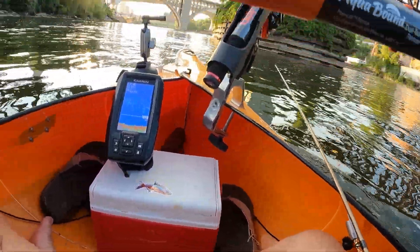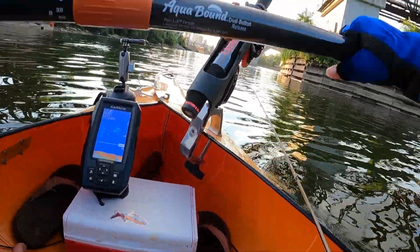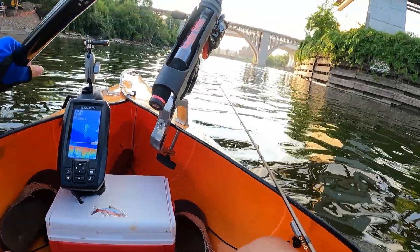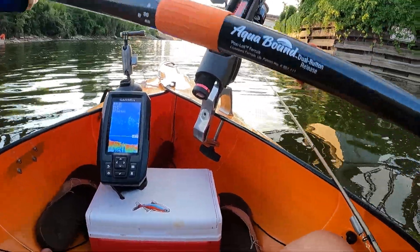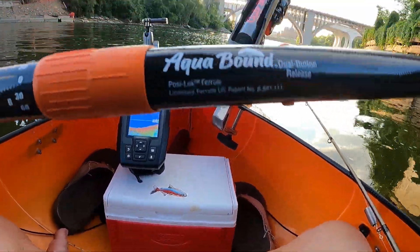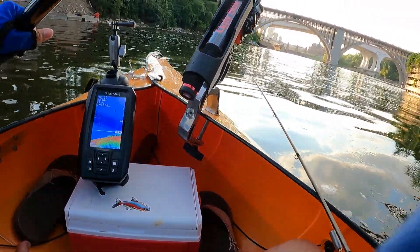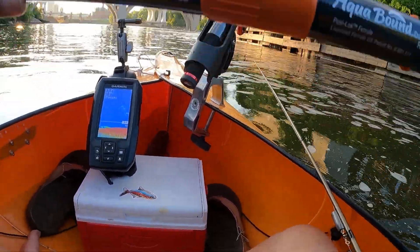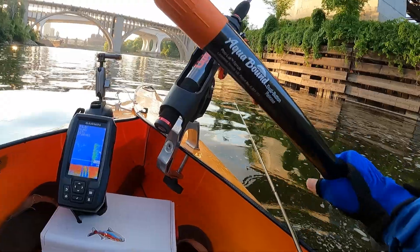I'm very cautious even though conditions today seem quite friendly, but you never know what might happen in the river. So I have my life vest on, just to be safe. As we paddle past this bridge, I'm still seeing a lot of bait fish. There's a little hump here — I can see fish hanging out on this little hump, which confirms my suspicion that there are fish closer to this edge by the bridge.